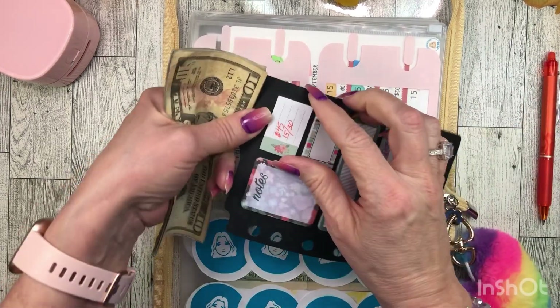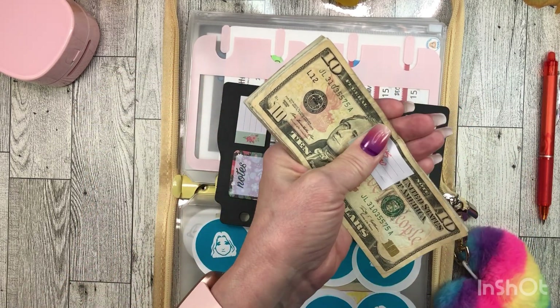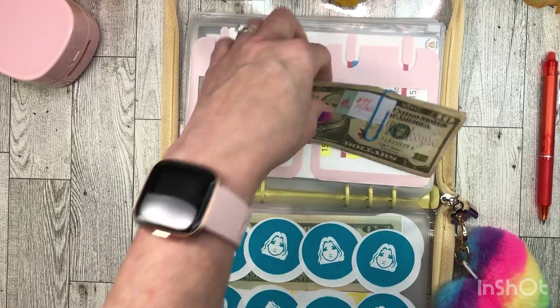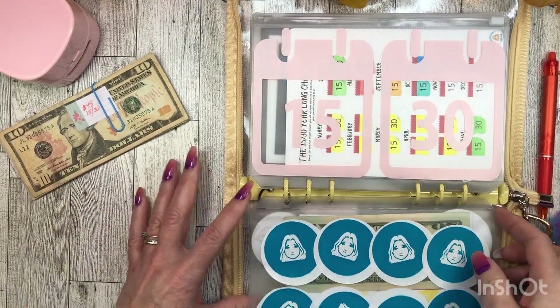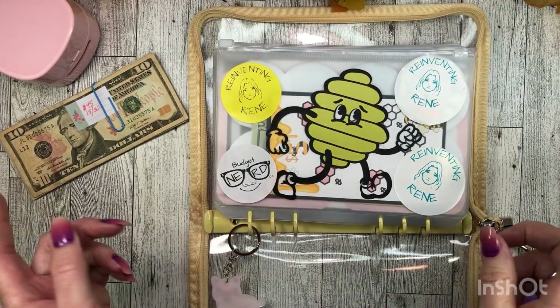Fully funded savings challenge. I made myself some fully funded dashboards and I used them all. I've been fully funding things left and right, you guys. So there is my one fully funded challenge — I think it will be the only one for today.